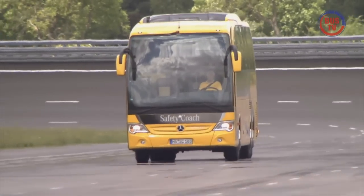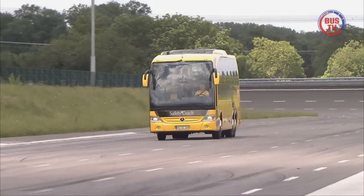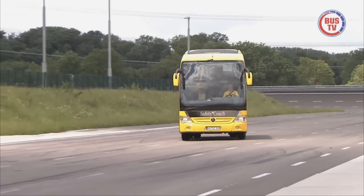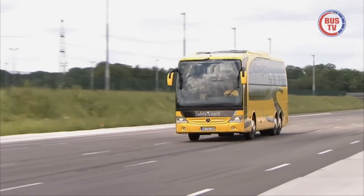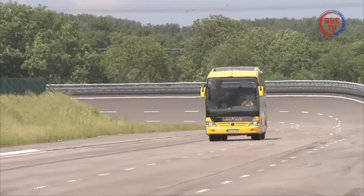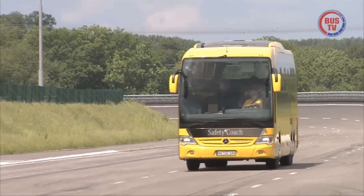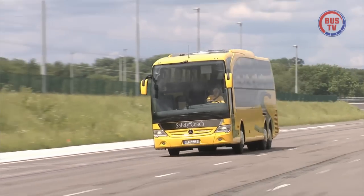Und was für die Technik gilt, sollte erst recht jeder Fahrer verinnerlicht haben. Denn nur wer sein Arbeitsmittel beherrscht, kommt auch mit schwierigen Situationen zurecht. Ein doppelter Spurwechsel sieht nicht nur spektakulär aus, er erfordert auch einiges an Können. Bei solchen Manövern greift natürlich auch helfend das serienmäßige ESP ein.